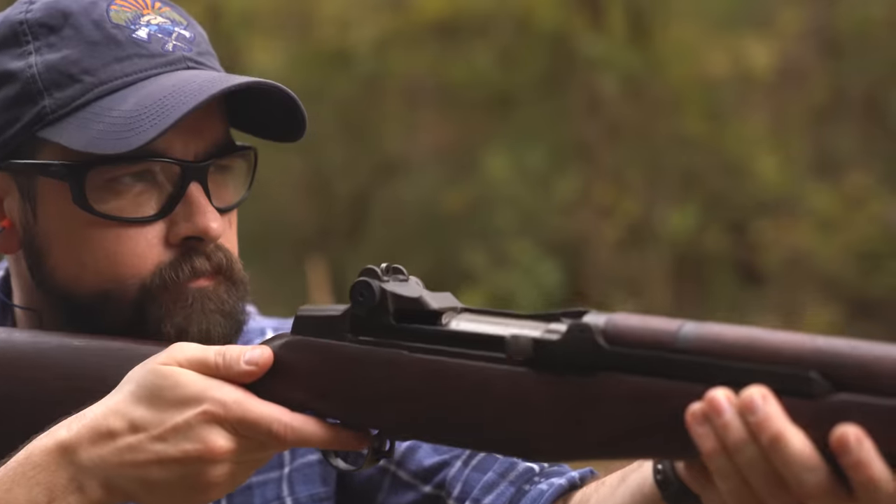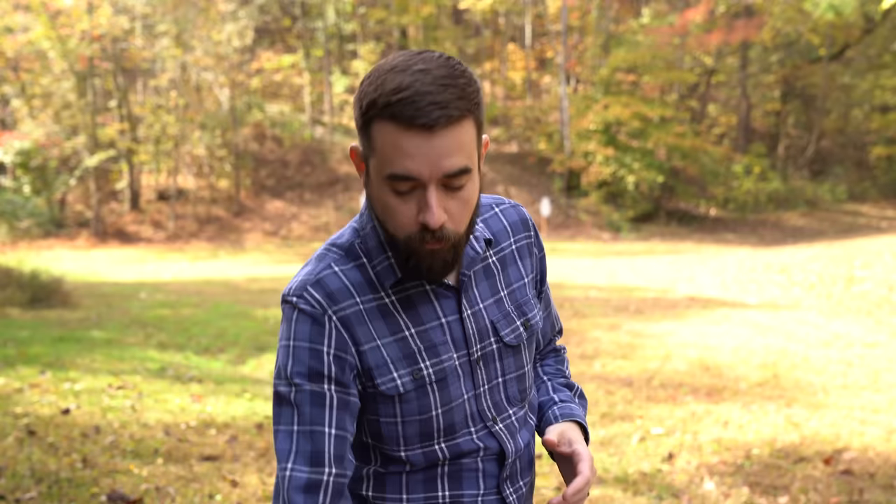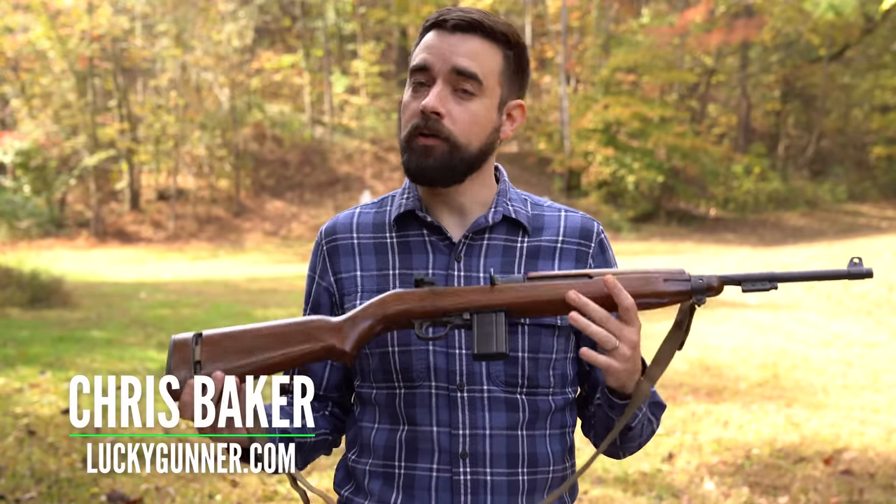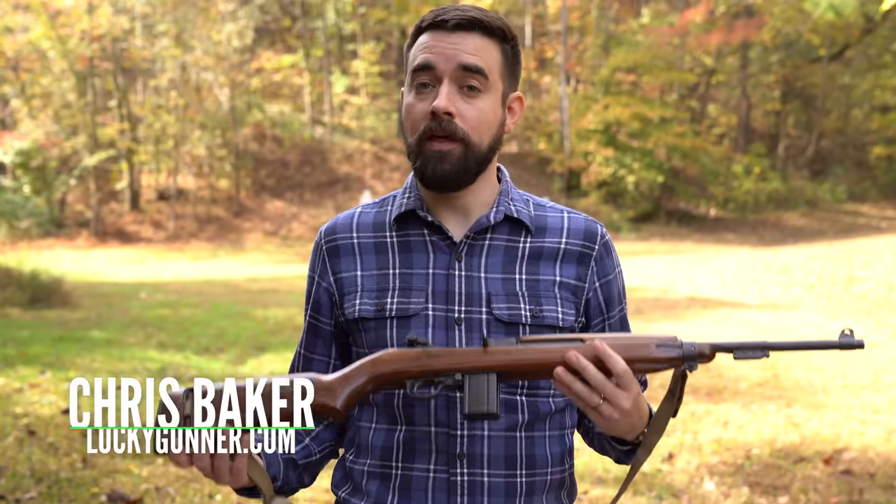It was like the hero weapon of the war. But from the moment I had the opportunity to actually pick up and hold an M1 carbine, I knew I was really going to like that gun also.